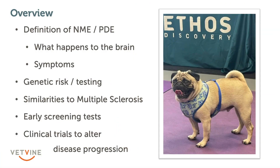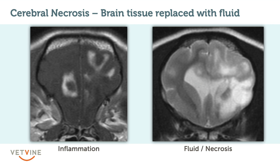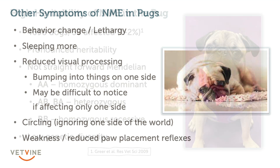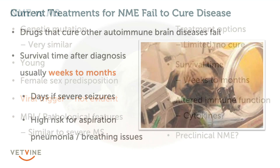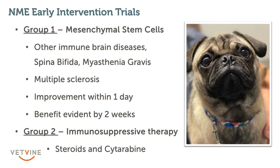Here is an overview of what we're going to cover today: the definition of necrotizing meningoencephalitis, also known as pug dog encephalitis; what happens to the brain; the symptoms we see; the genetic risk and genetic testing for NME in the pug; the similarities between NME and multiple sclerosis in humans; and the early screening tests and clinical trials we're conducting here at Wheat Ridge and expanding to other hospitals to try to alter this disease's progression.